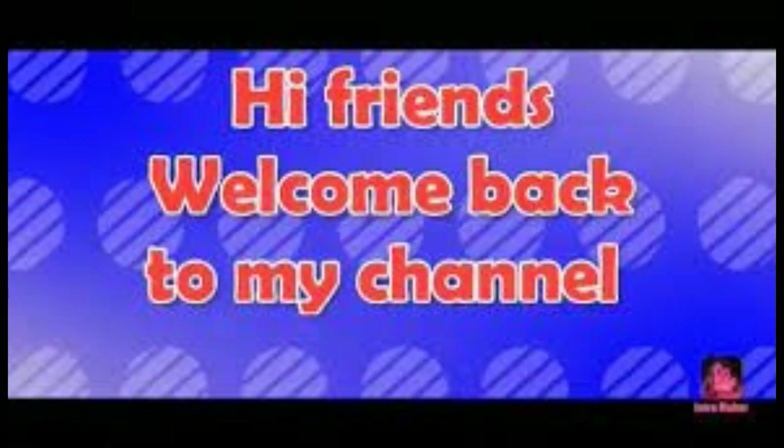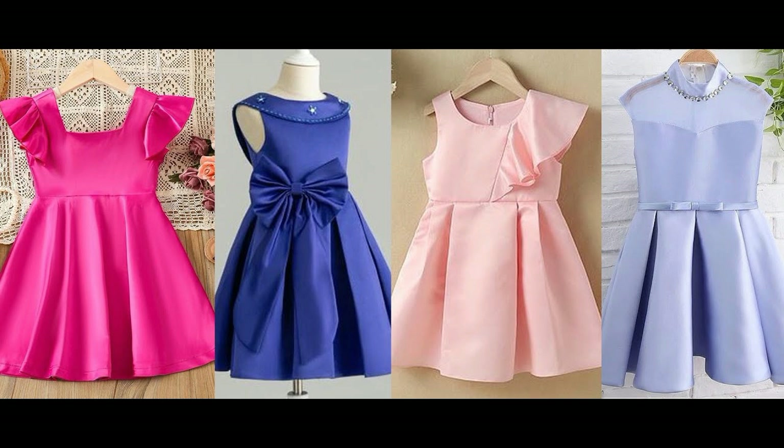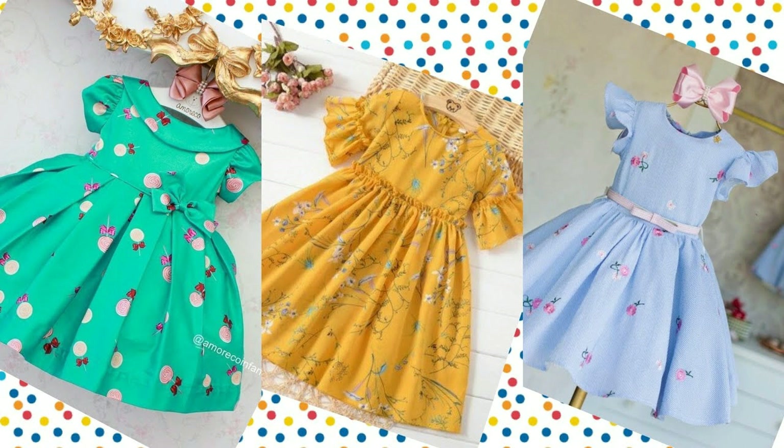My friends, welcome back to my channel. I am going to share with you a completely collage of frog designs, in which you will find a lot of frog designs. So let's start.